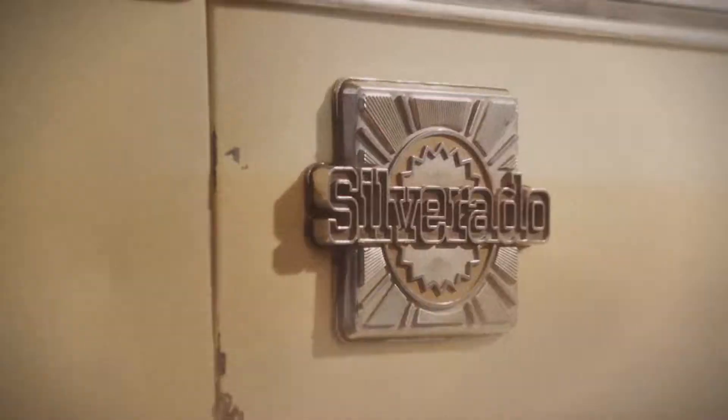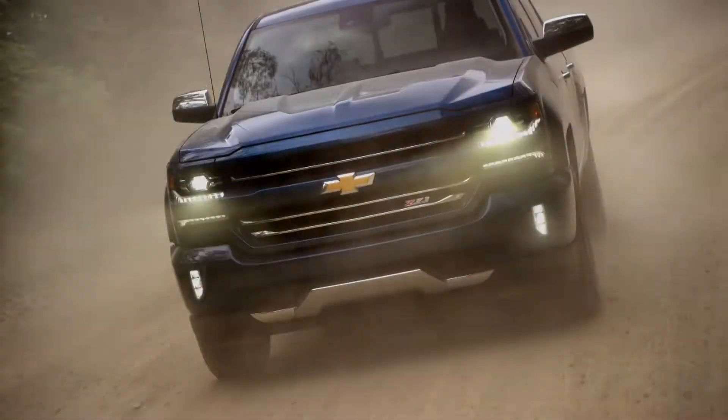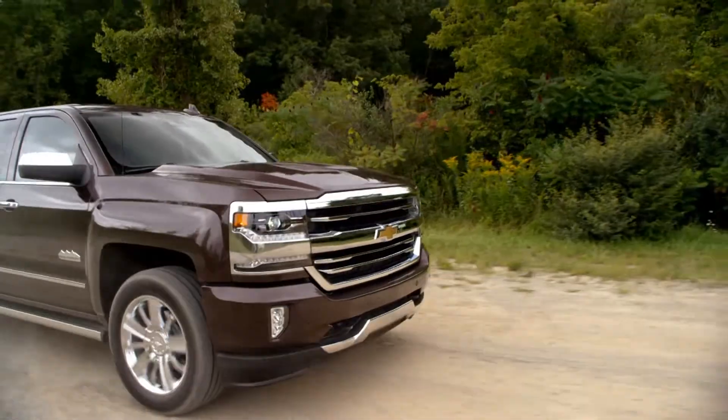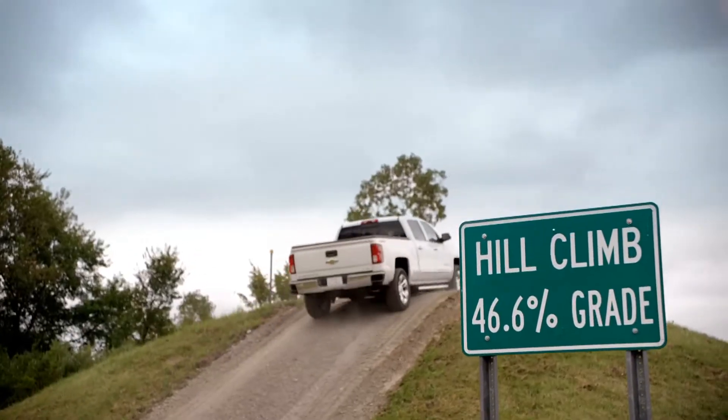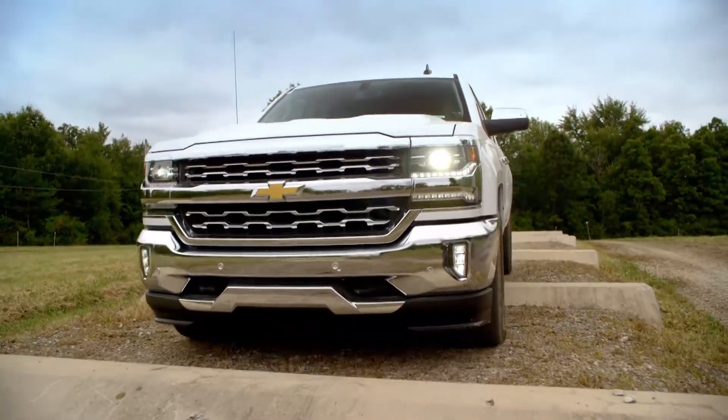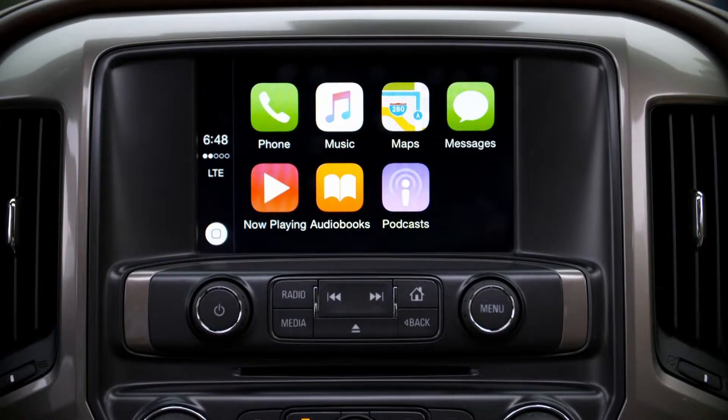At SVG Chevrolet, we love the Chevy Silverado. We've got over 70 2018 models to choose from at our Greenville location and plenty more at our Urbana location. Since the 2019 models are starting to roll in, we thought you might want to know the differences between the 2018s and 2019s.